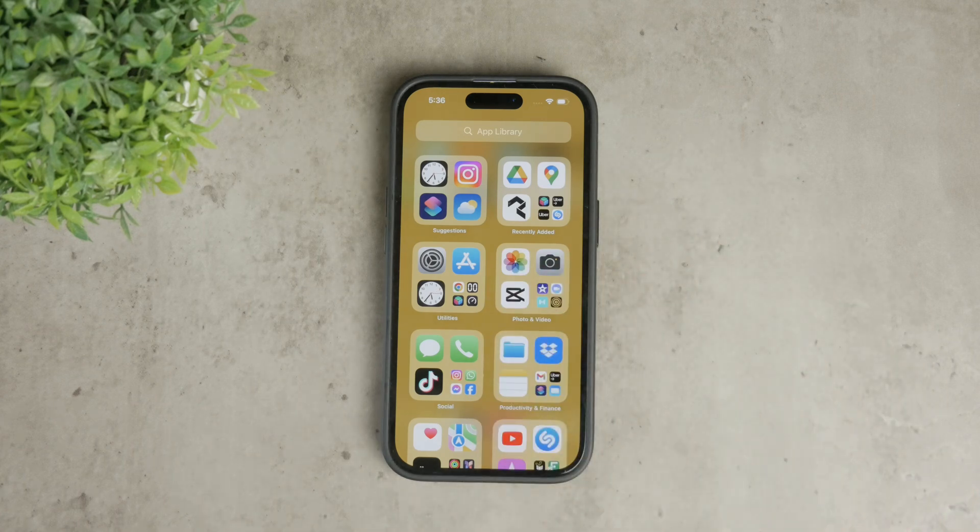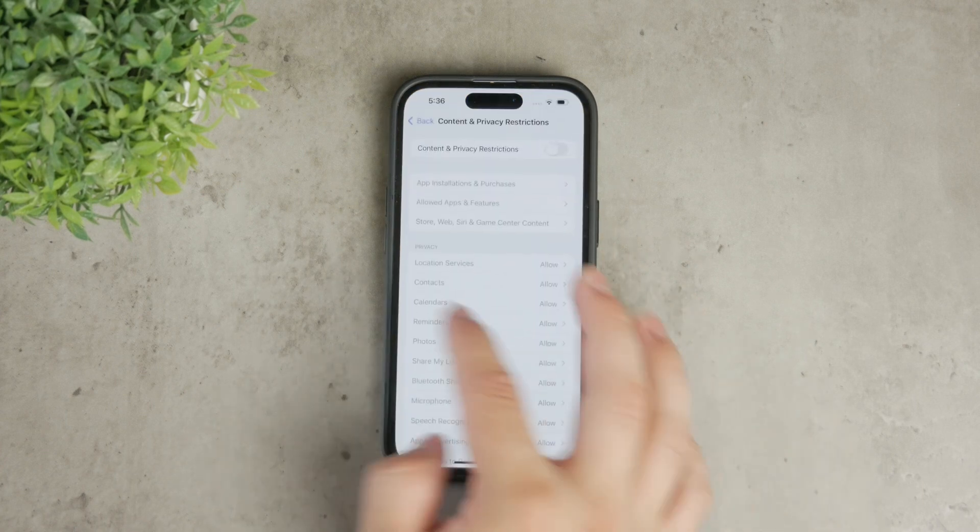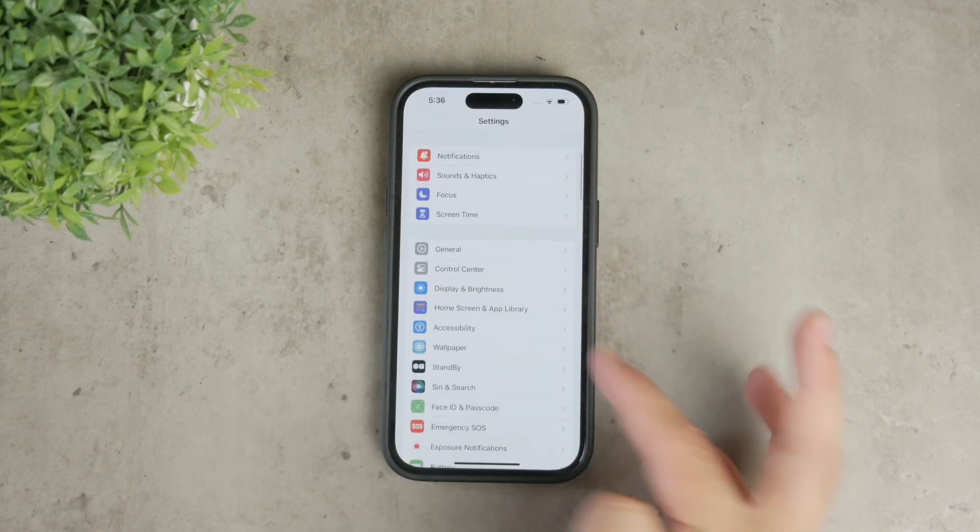To further minimize the visibility of the app, go to your iPhone settings, navigate to Siri and Search, and manage the settings for individual apps.